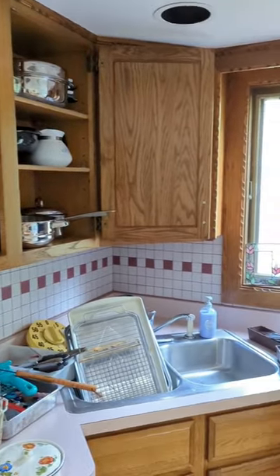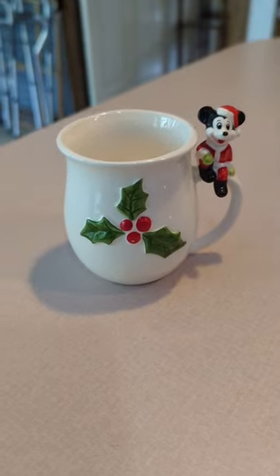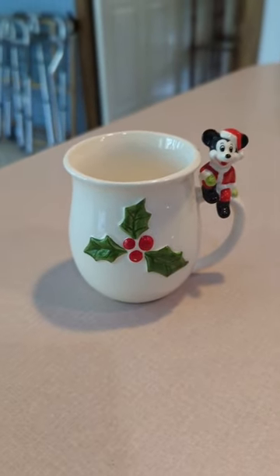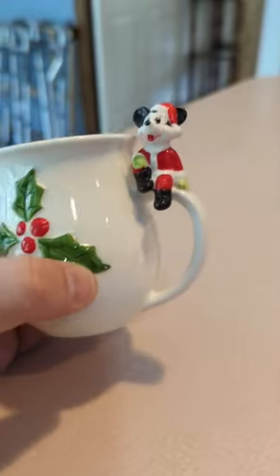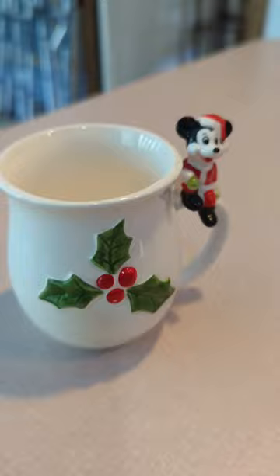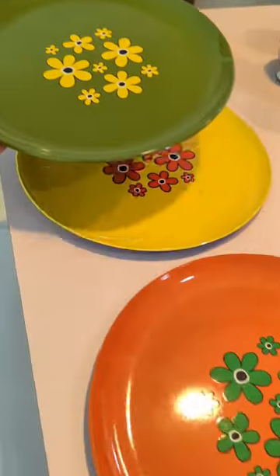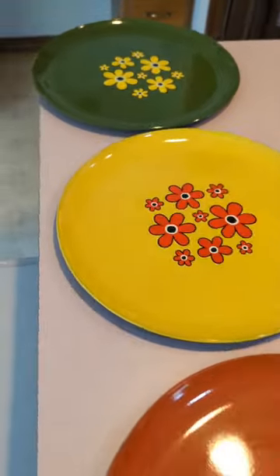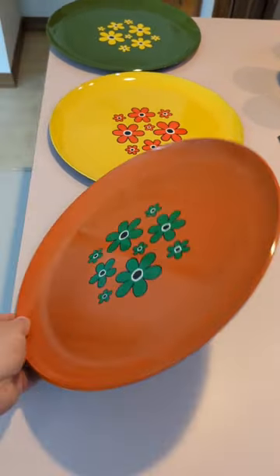Let me show you guys two of my favorite things I found while staging this kitchen for an estate sale. First up is this vintage made in Japan Mickey Mouse mug — love this little guy. Second are these three retro made in Japan trays: orange, yellow, and green. Really cool.